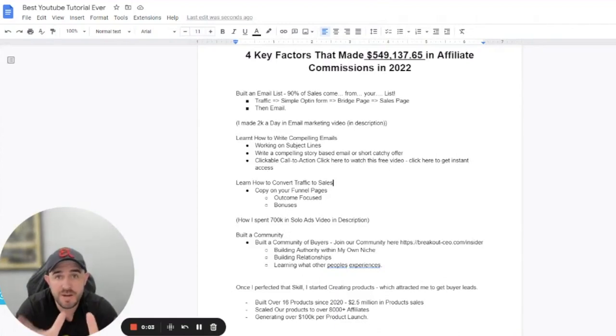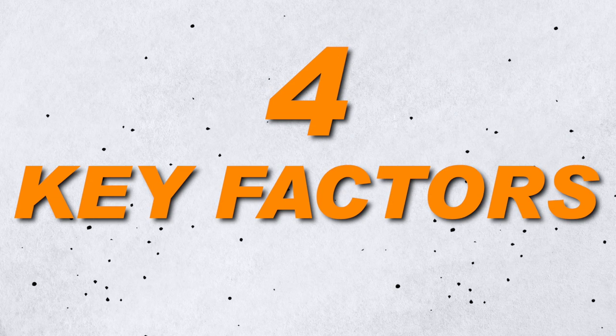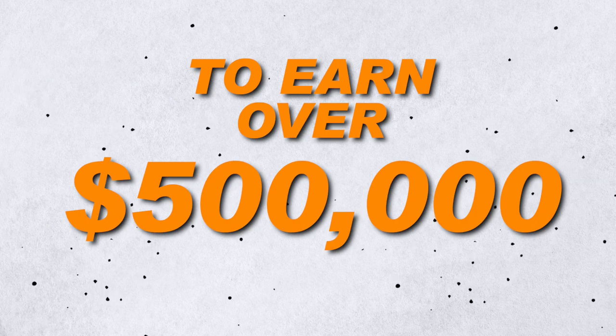G'day guys, James Fawcett here, coming up with another YouTube video on how I made $547,137.65. I'm going to show you the four key factors on what made that possible here in 2022.